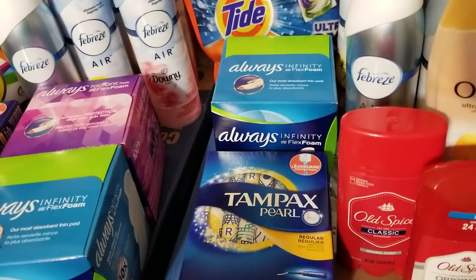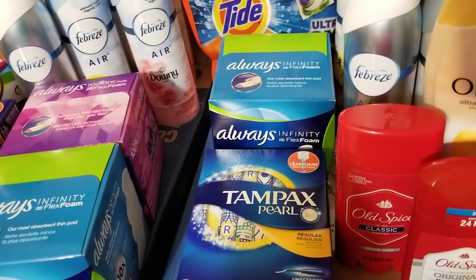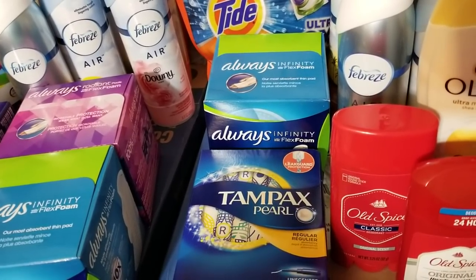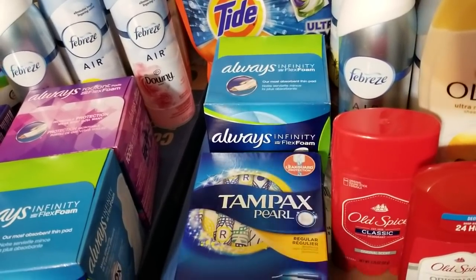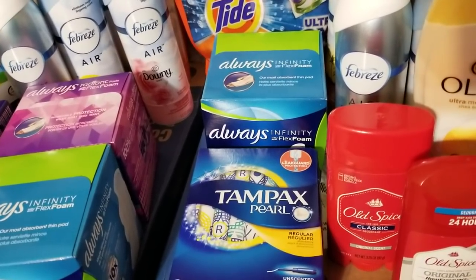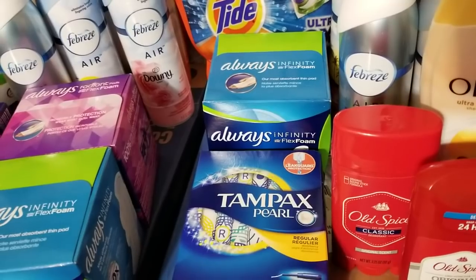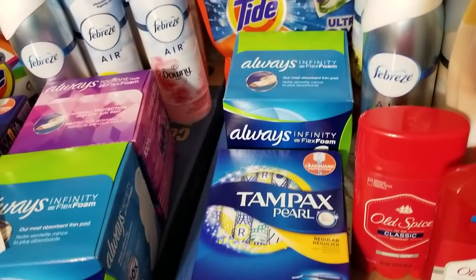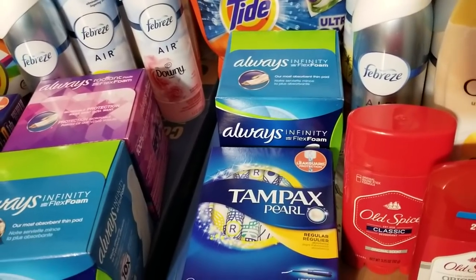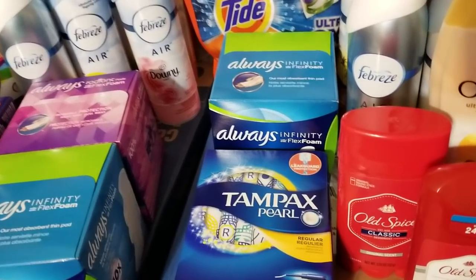On Saving Star there were some rebates that came on Sunday for Benefiber and ExLax — part of a spend-thirty-get-ten-back deal. We also got matching coupons in RetailMeNot on Sunday, so if you use Saving Star and have the manufacturer coupons it might be a pretty good deal. I haven't run the numbers on it yet.